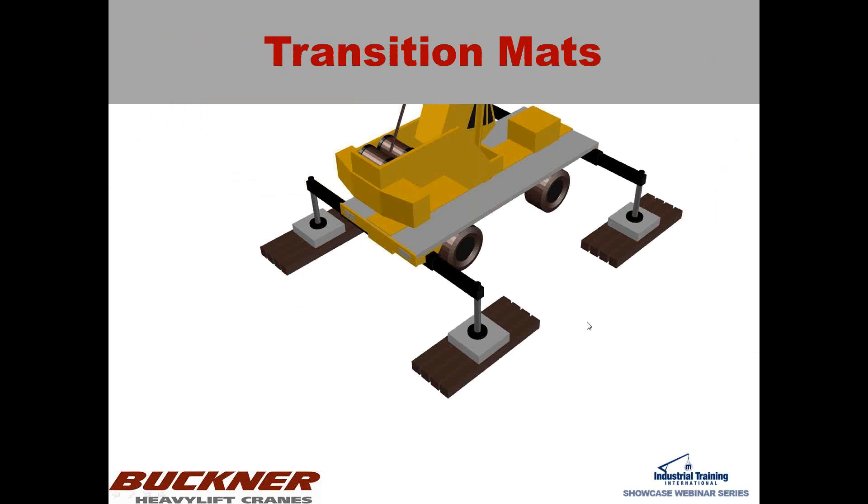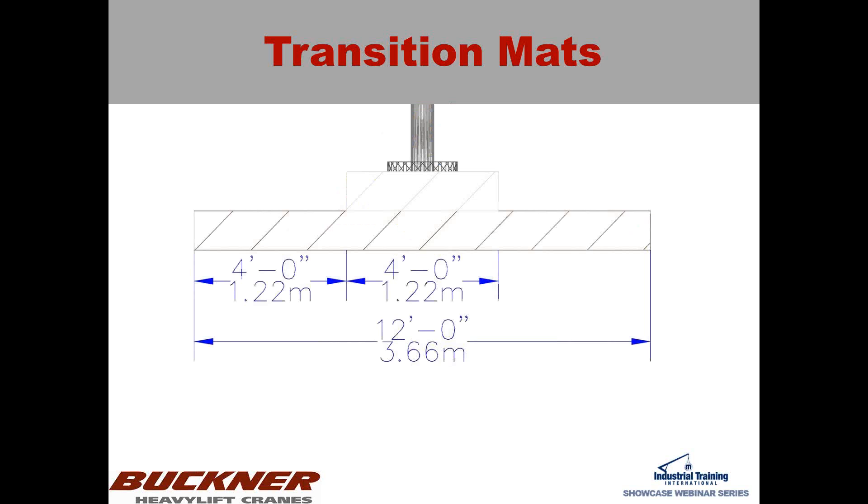Something that obviously helps in this situation is transition mats — a lot of times steel. Many of my early lift plans had steel mats on top of wood mats, transferring the weight across all four timbers. This essentially turns it into a cantilevered situation that is not as small as the actual width of the outrigger pad, so you're getting a lot less bending stress. You're able to use more of the mat and get your ground bearing pressure lower.